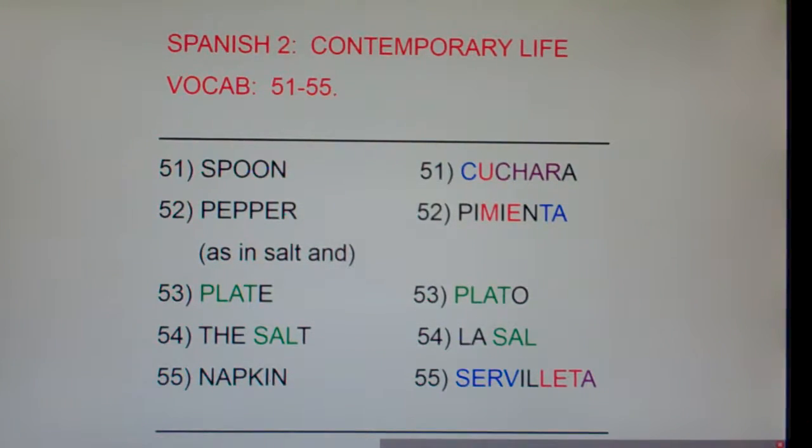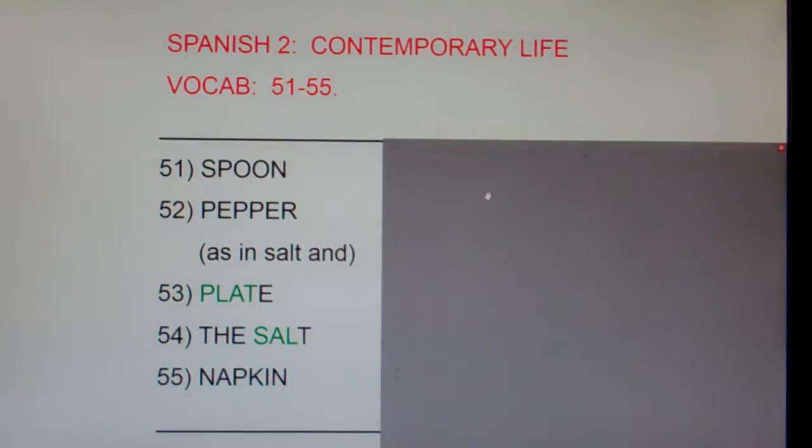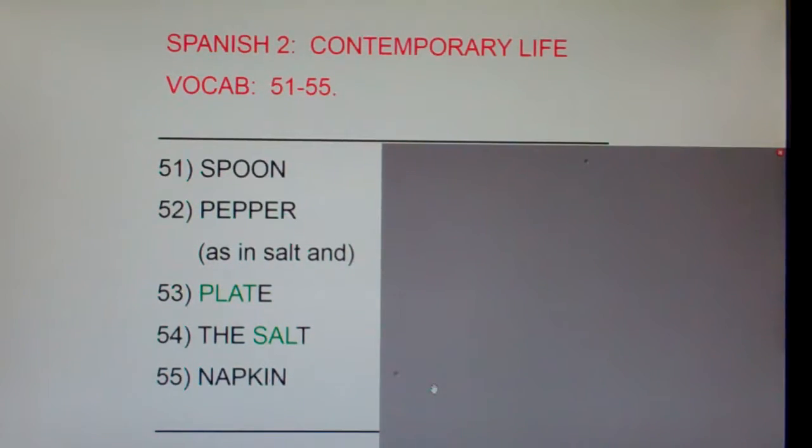All right, time for the post-test. Take a little bit. Look at these five words in English and say them out loud in Spanish. Or even better, look at these five words in English and write down the five Spanish equivalents on a piece of paper. This has been Spanish 2, Contemporary Life, Vocab 51 through 55.